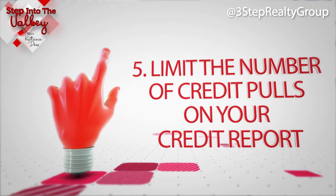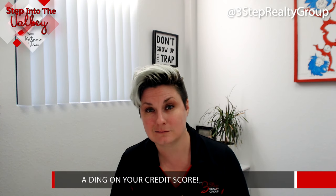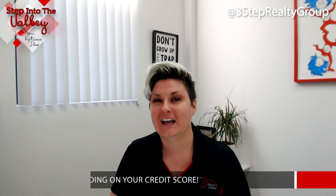And of course, number five: limit the number of credit pulls on your credit report. Don't go out to three to five different places to have your credit pulled, because a greater number of credit runs in a short period of time will start dinging your credit score. So if you're thinking about buying a home and you're curious about what's going on with your credit report, give us a call.